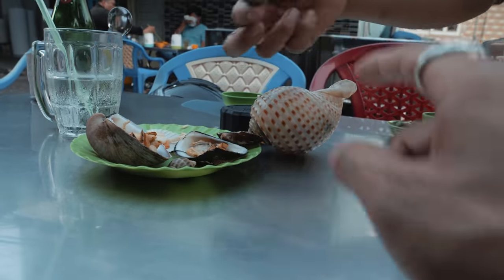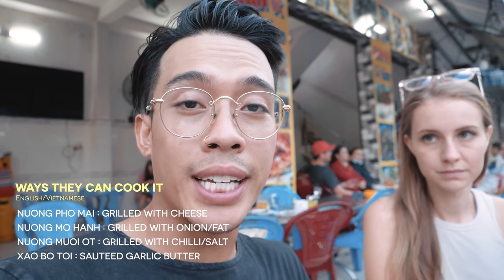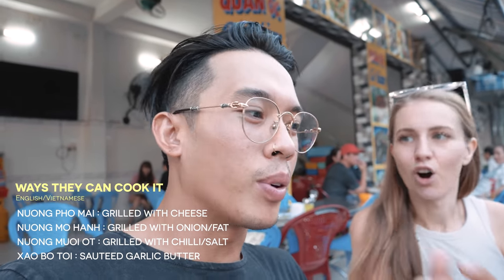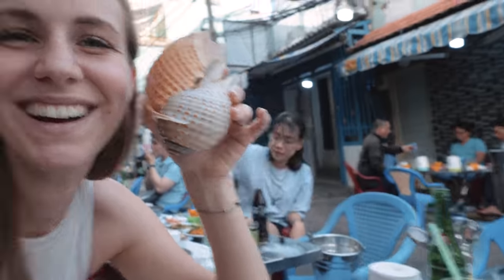So once you guys have your snails all sorted on your plate, at this spot right here, you're going to sit down at your table and they're going to come sort you out and ask you what you want to have your seafood cooked in. There are a few different options they laid out for us. They said 'phô mai' which stands for cheese, so you can get cheese on your scallops. They also have 'mỡ hành' — that's oil and green onions and a little bit of garlic as well — and that is our favorite. They put peanuts on it, so you guys have to try the ones cooked in mỡ hành. Make sure you order some noodles to go with your seafood here because you won't have a complete ốc dinner without that.